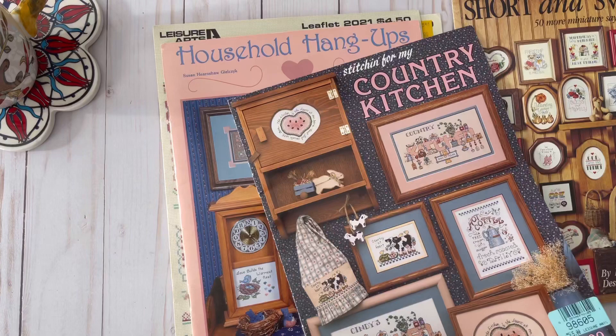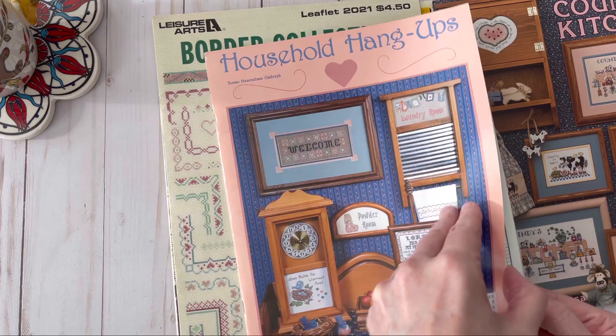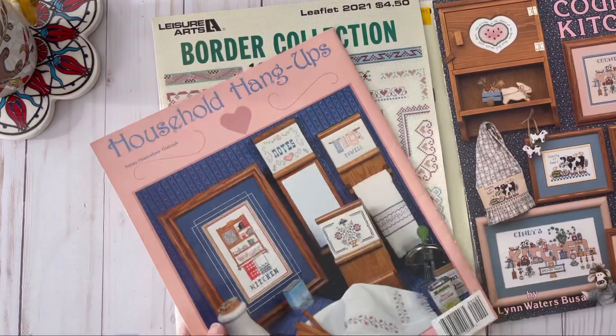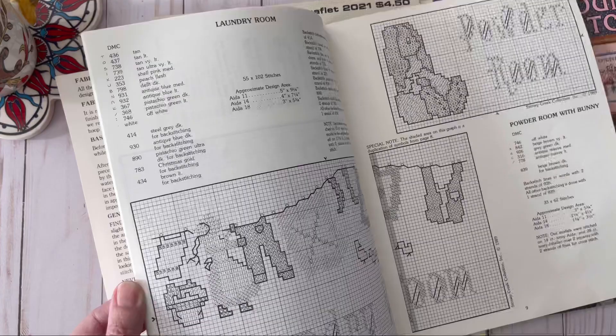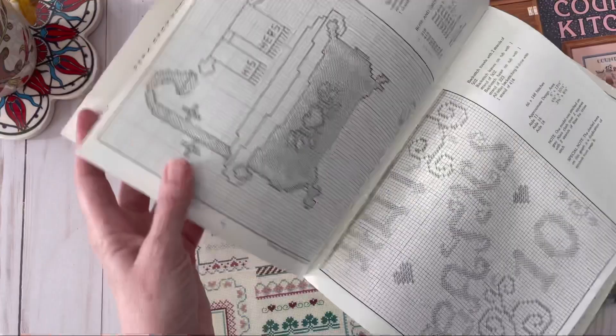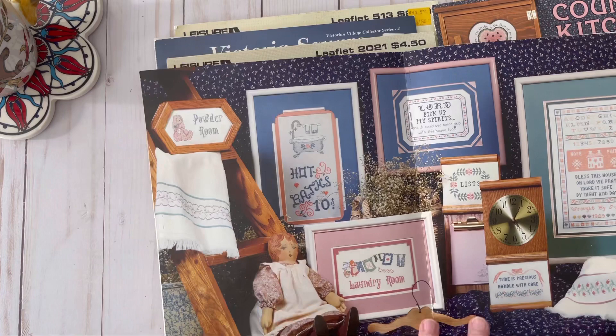Look at the little bluebird — I love bluebirds! Oh, there's one right there and there too. My sister must be in here watching me do this video because bluebirds are a sign from her. I'm trying to find the copyright date — I don't see it... oh here we go, 1989. Wow, that's crazy — that was only two years after I graduated high school. There are some cute patterns in here like his and hers, the little bathtub, powder room. So cute.